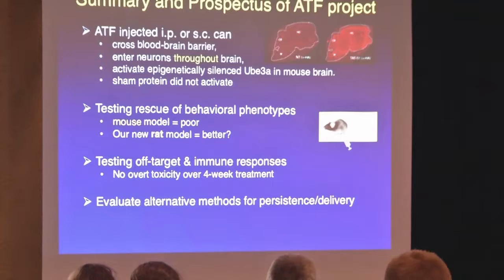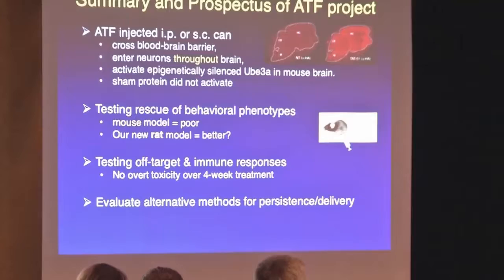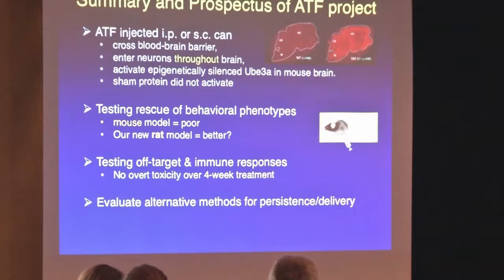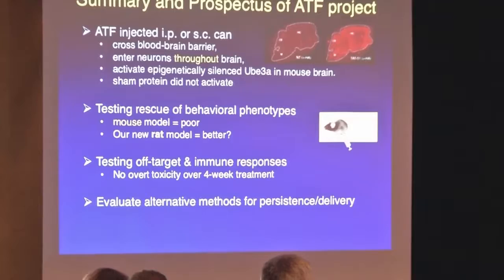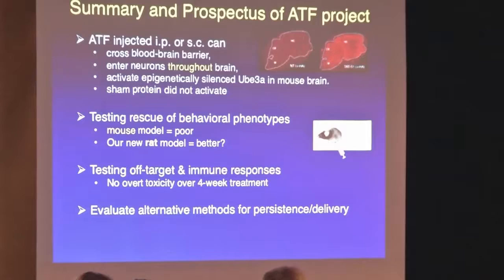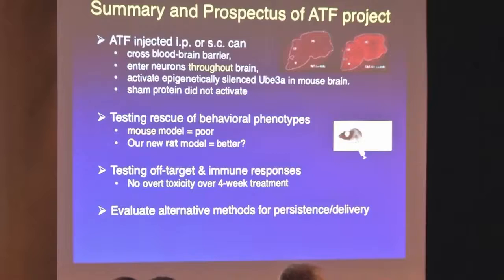I'm not a big fan of the mouse model, but it's been an invaluable resource and we've learned a lot. The consortium has also made a rat model with a full deletion of UBE3A that's in the process of being characterized. Right now we're working in mouse where we have a good baseline for comparison. We also want to test off-target effects and immune responses. Since we're working with a protein built to recognize the mouse sequence, we'd have to redesign the protein for humans anyway. But we do need to know if the effects we're seeing are direct or indirect.